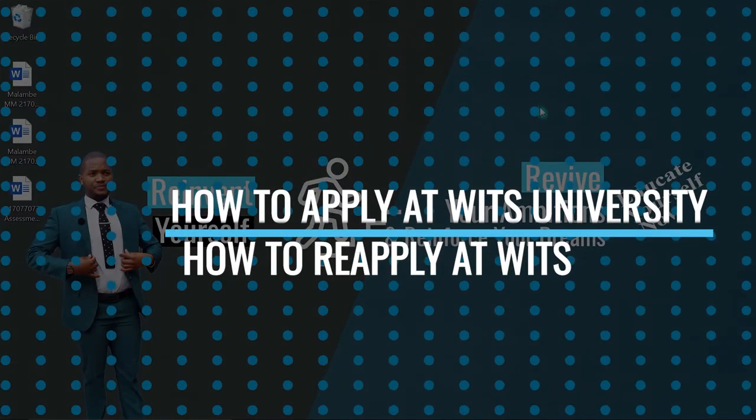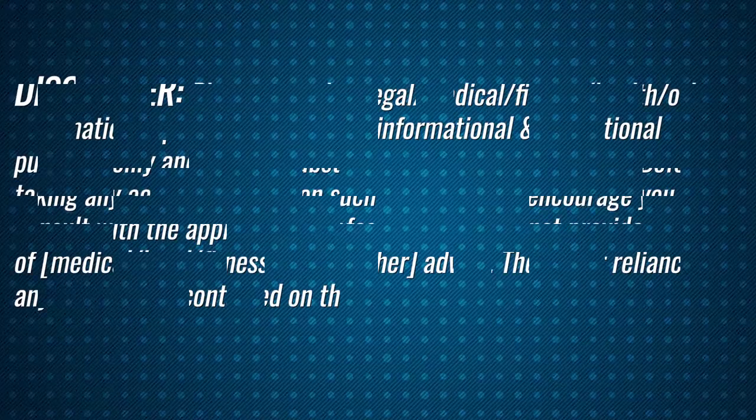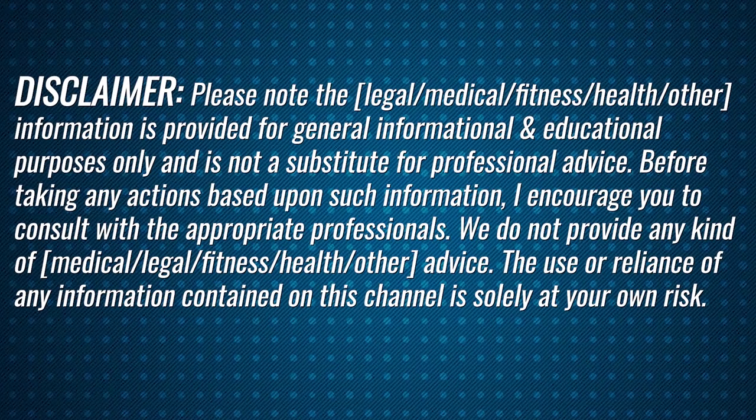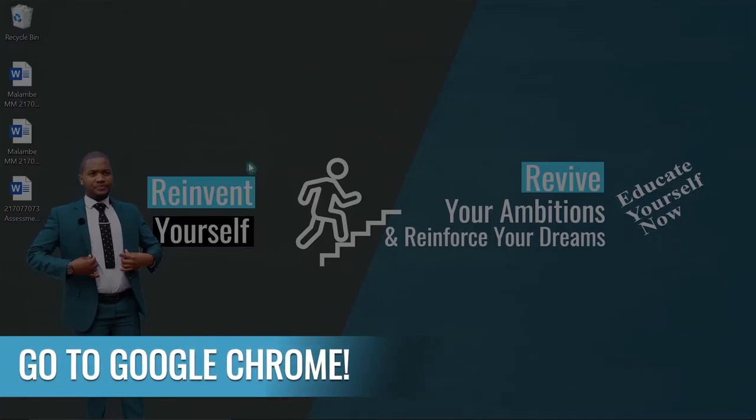In this video I'm going to show you how to apply for the first time and how to reapply at the first university. Please note that this video is not sponsored by the university or the government, so if you see value in this video please give it a thumbs up. Make sure that when you send inquiries you send them with true respect. Without wasting any time, let's go.